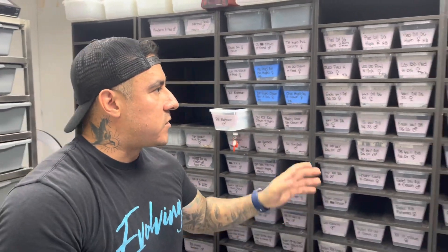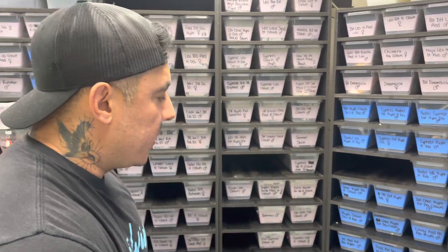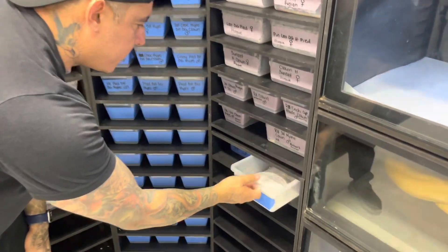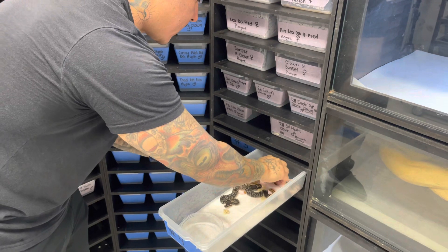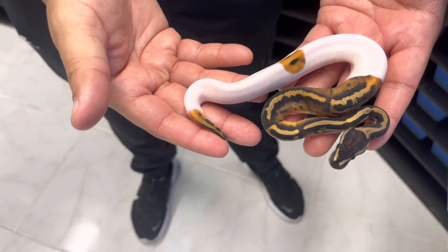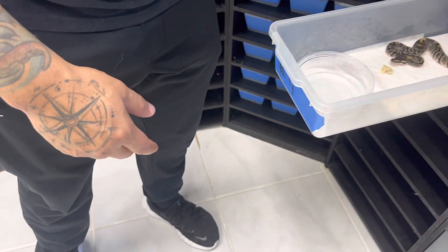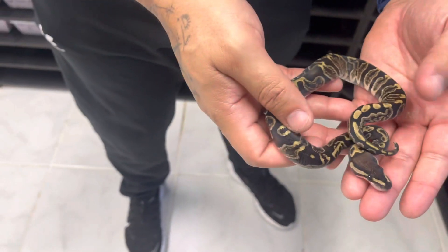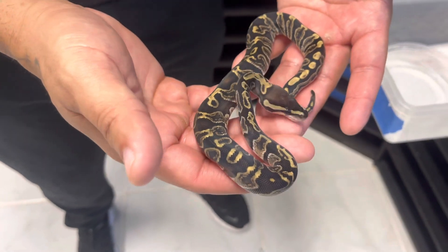Something I haven't even shown on my channel yet — these right here. I believe these are some of the first GHI pieds that are 100% het desert ghost. Look at that. And then this one right here we have a GHI double het desert ghost pied. I love how GHI desert ghost already looks — imagine with DG on pieds, it's going to be freaking amazing.